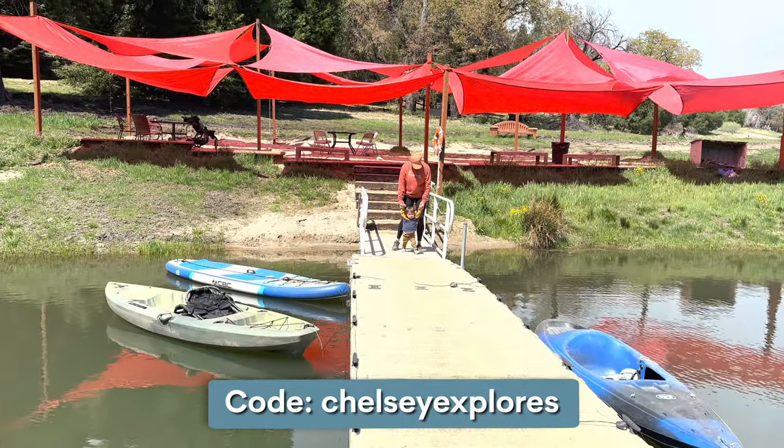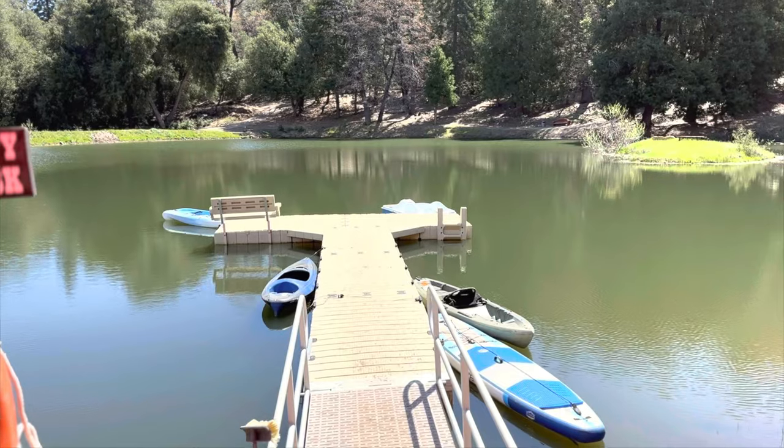If you do visit, you can use my code 'chelseaexplorers' to get a free kayak rental — make sure to do it at checkout or when you visit the property itself. That's it for this week! We will see you again next week for another episode on Chelsea Explorers. Bye!